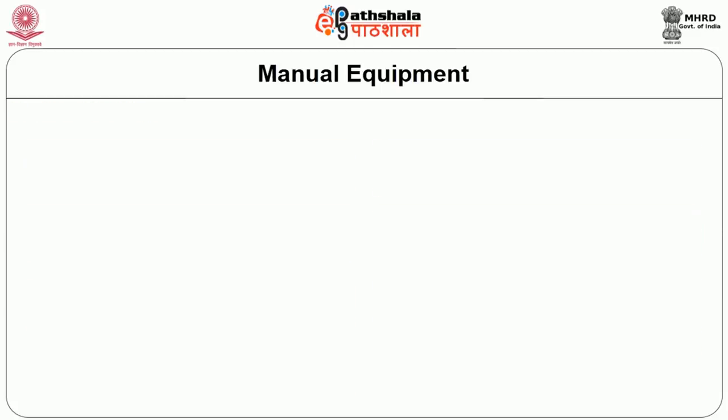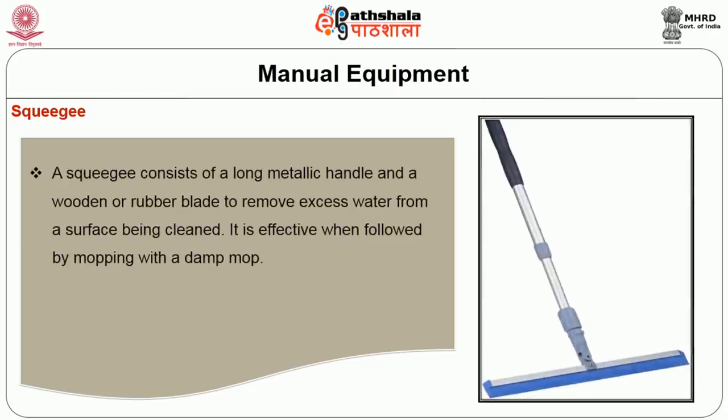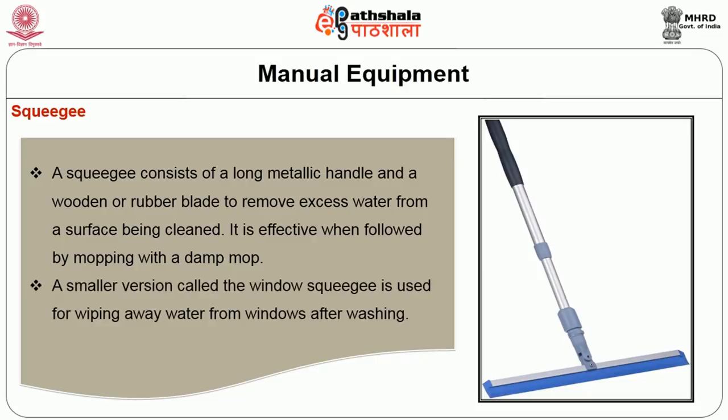The next type of cleaning equipment commonly used in hotels is the squeegee. The squeegee consists of a long metallic handle and wooden or rubber blades to remove excess water from the surface being cleaned. It is effective when followed by mopping with a damp mop. A smaller version called the window squeegee is used for wiping away water from windows.